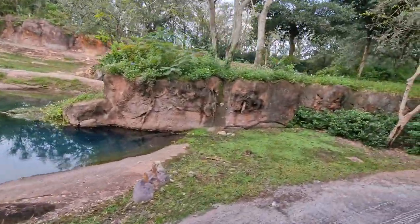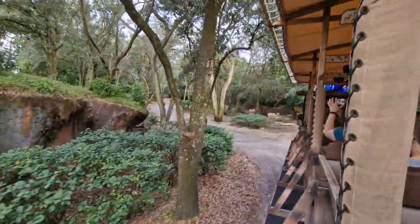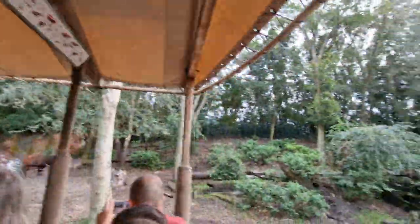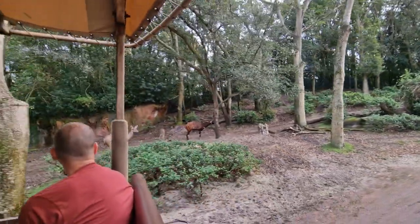I see some coming up ahead here to the right. It looks like I see the bongo — that's the one with the horns on its head. The bongo is also known as the ghost of the forest because of how rarely seen they are. They're the heaviest of the forest antelope, weighing between 600 to even 900 pounds sometimes.